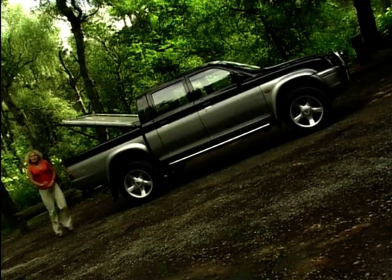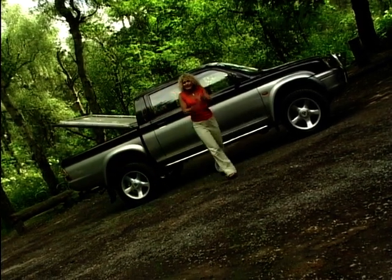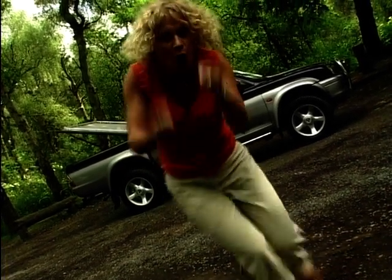The L200 double cab will certainly get you noticed in a traffic jam and if you've got a lot of kit to carry around this is definitely the car for you, but why not buy a more practical Freelander or one of those new wave lifestyle estates? Maybe it has got quite a small niche market, but I think it's different, I think it's funky, I think it's fun, and when you're sitting inside that cab you feel like you're king or queen of the road.